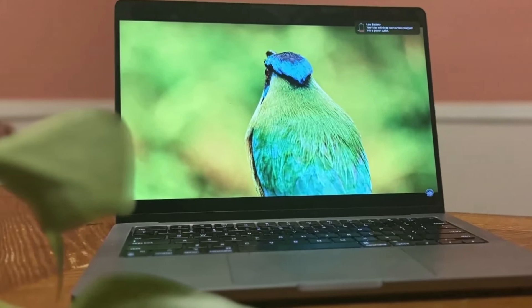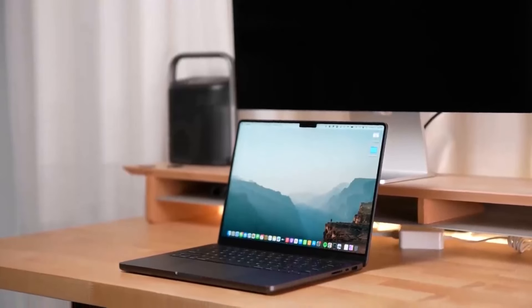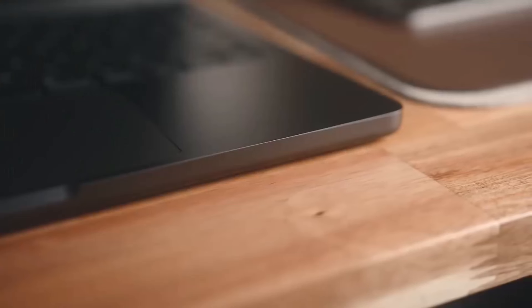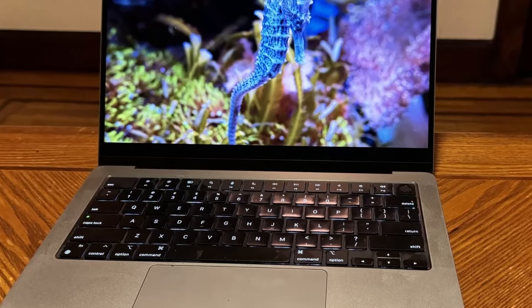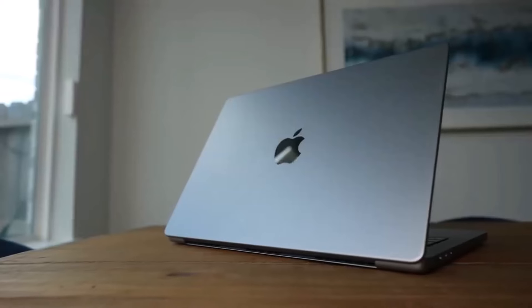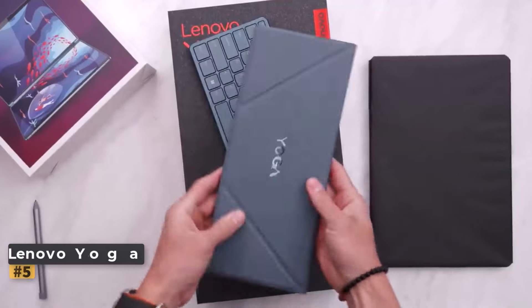The inclusion of Thunderbolt 4 ports, HDMI port, MagSafe charging, SDXC card reader, and headphone jack ensures versatile connectivity options for various peripherals and accessories. Despite its powerful performance, the MacBook Pro M3 Pro boasts impressive battery life and a durable chassis, making it suitable for both productivity on the go and demanding creative workloads — an excellent choice for users who prioritize performance, portability, and versatility.